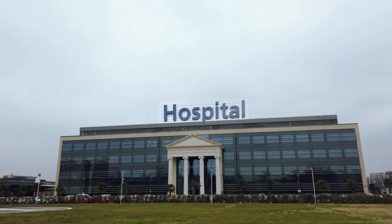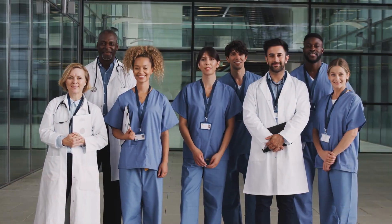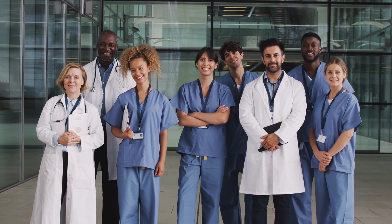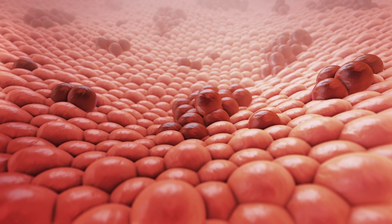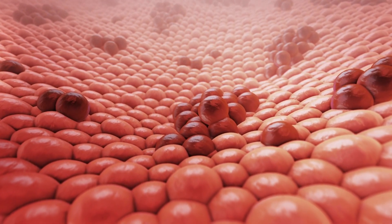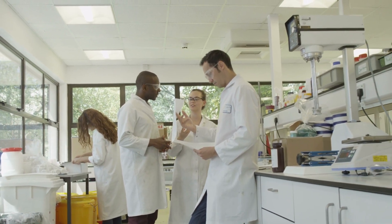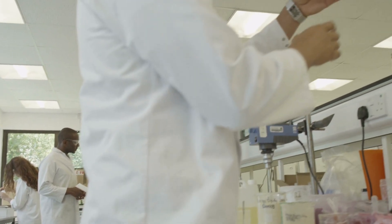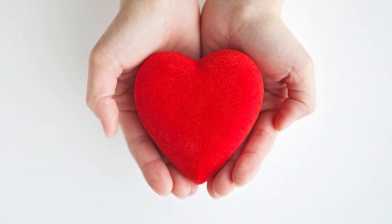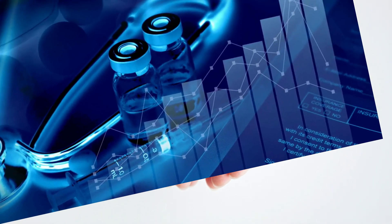Bioprinting is a rapidly evolving technology with the potential to revolutionize medicine and healthcare. It has already shown promise in areas such as regenerative medicine, drug testing, and disease modeling. Despite challenges such as ensuring the stability and functionality of bioprinted tissues and scaling up to create entire organs, researchers are making significant progress. Advancements such as the bioprinting of a small heart and personalized cancer treatments are exciting developments that provide hope for the future of bioprinting.